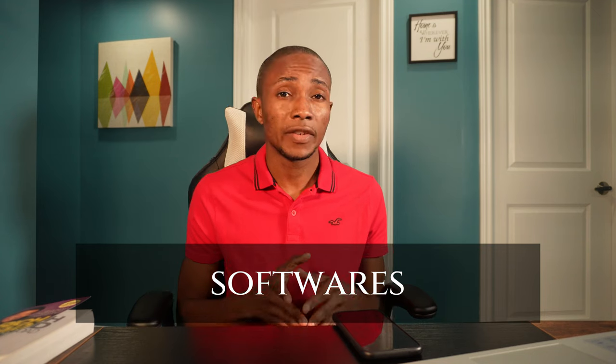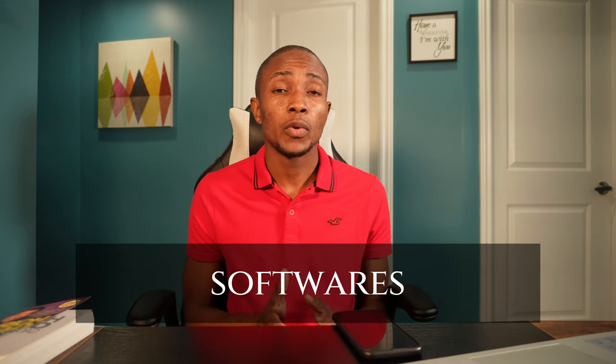And number eleven, you can't have a list of digital products without software as a service. If you're a software engineer, you shouldn't just be looking to build applications for your company — you should be looking to see what problem you can solve, put it on the internet, and then charge a subscription fee for that software. You can also develop a mobile application, offer some services for free, and have some premium services which you charge a monthly subscription for. That's another great way to generate some passive income online.